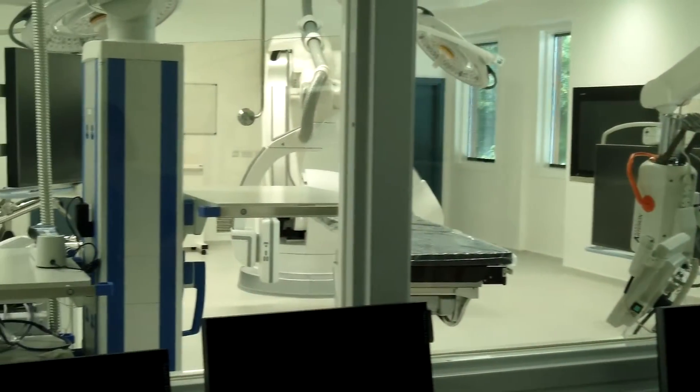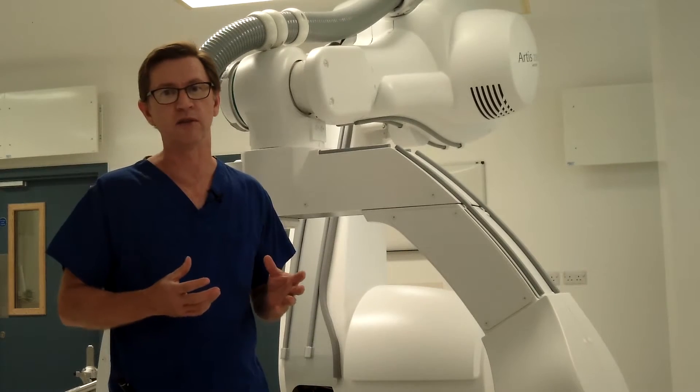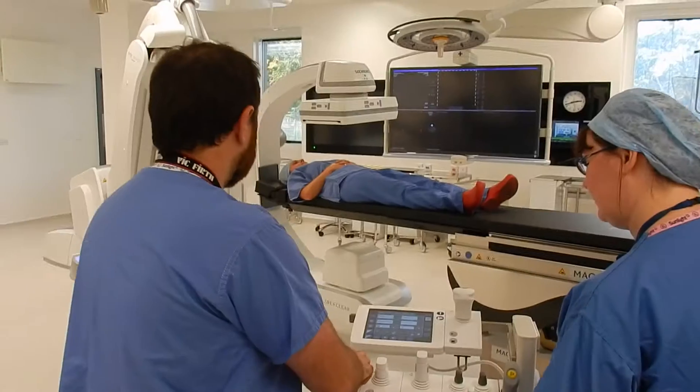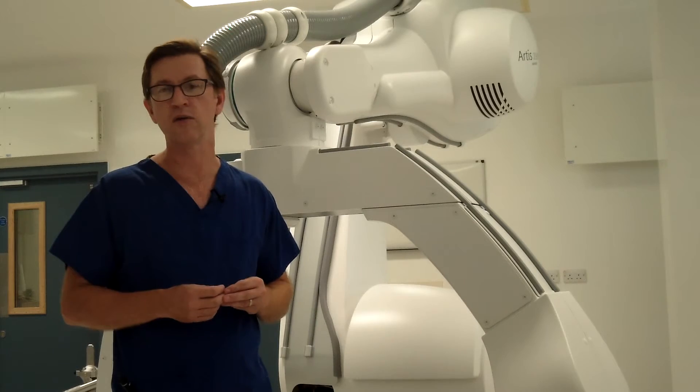Hybrids are now the expected standard of care in surgical treatment. Hybrid procedures are essentially a procedure done in sequence with a surgical and radiological component, either at the same sitting or in sequence.